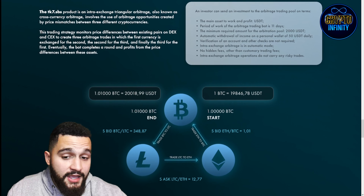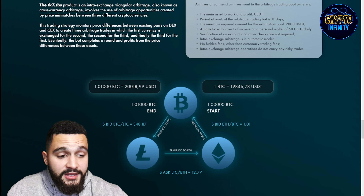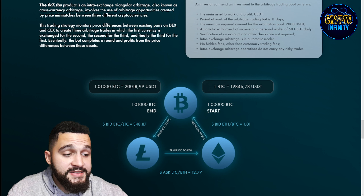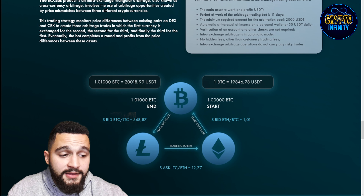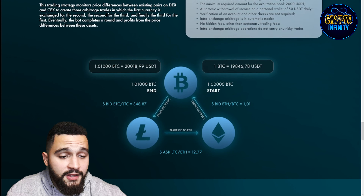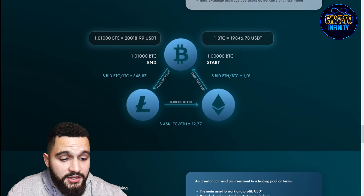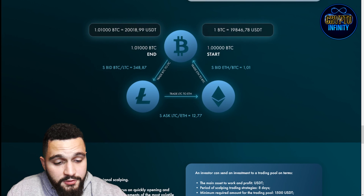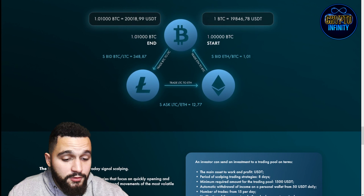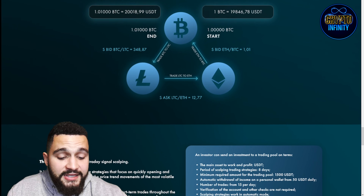For TK7 triangle arbitrage: main asset is USDT, the period of work of the arbitrage trading bot is 11 days, minimum requirements for the arbitrage pool are 2,000 USDT, and automatic withdrawal of income to a personal wallet is 50 USDT daily. Verification is not required and inter-exchange arbitrage runs in automatic mode with no hidden fees other than customary trading fees. The operation carries no risk for traders. Here's an example: trade Bitcoin to Litecoin, then Litecoin to Ethereum — starting from 1 BTC and ending with 1.01 BTC.